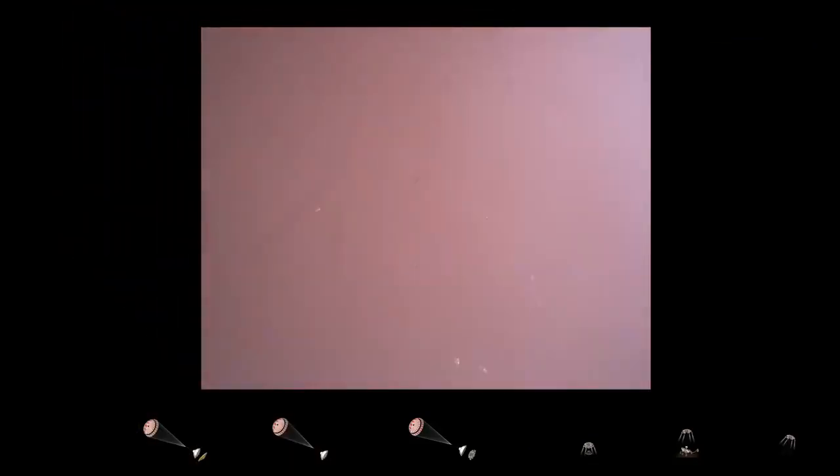We are getting signals from MRO. Tango Delta — touchdown confirmed.